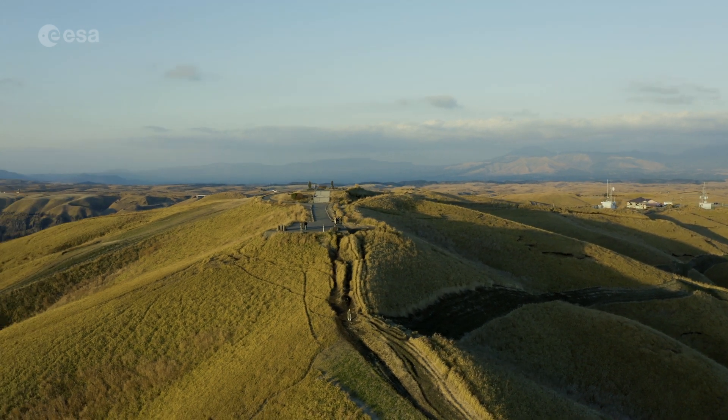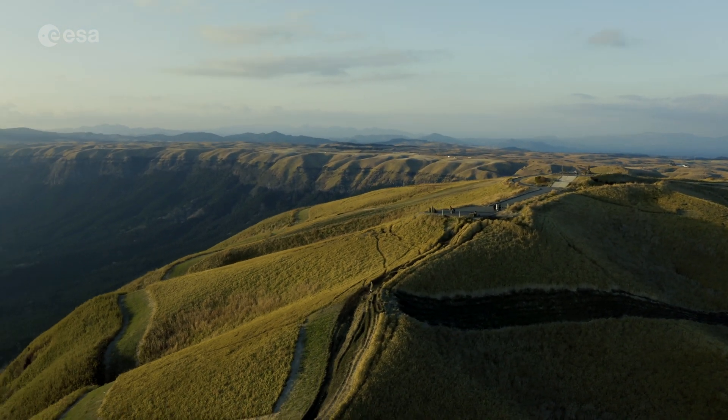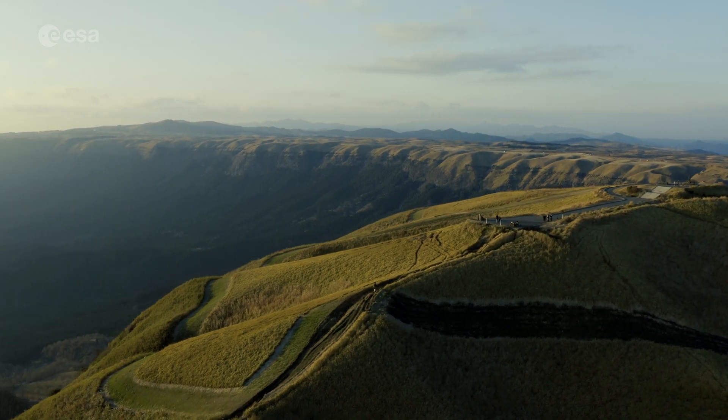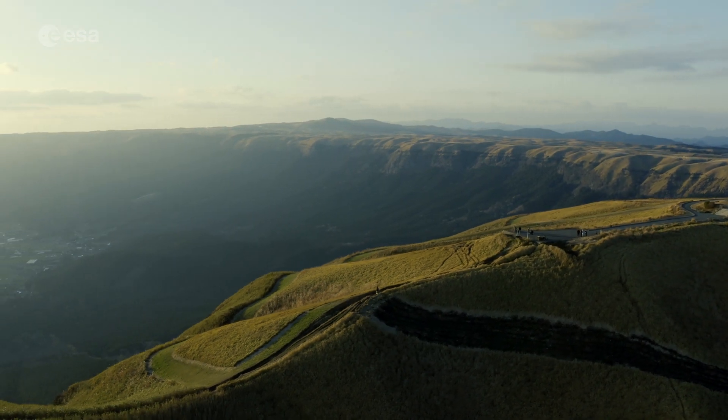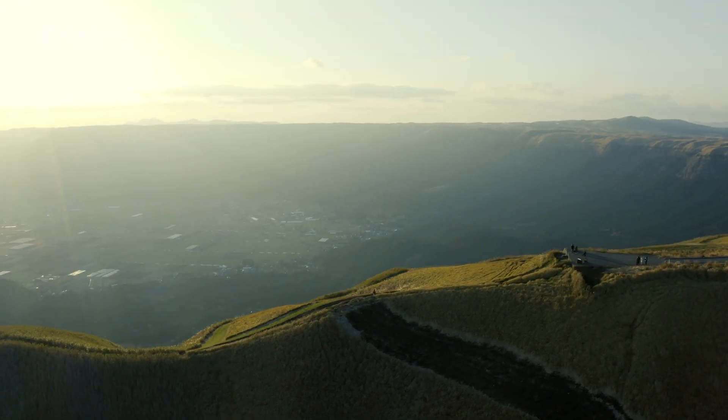This caldera was formed during four major explosive eruptions from approximately 90,000 to 270,000 years ago. Today we take a closer look at the largest active volcano in Japan. Welcome to Earth from Space.